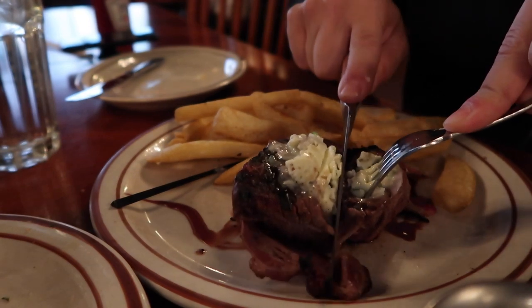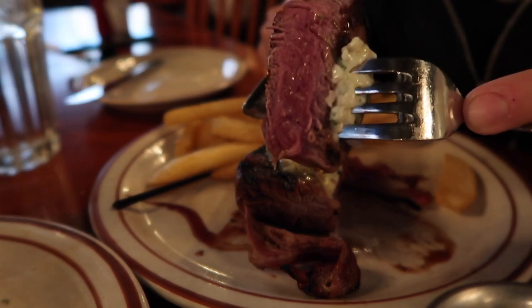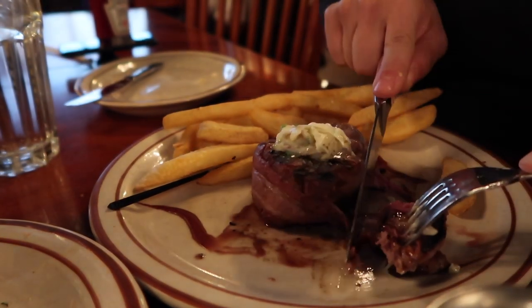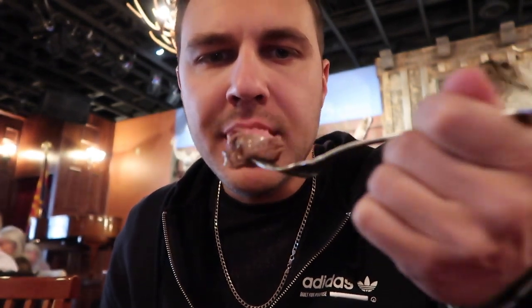That appetizer was really good — if this is as good as that, then I'll be pretty happy. Let's go right for the steak. The filet mignon — that's what it looks like inside. Got it medium, that's good. Let me cut this little piece here — I want to get some bacon in this bite too. The bacon has a little crunch on the end, I like that. Tasty steak, definitely good, not bad so far, I'm liking it.